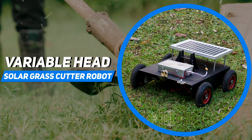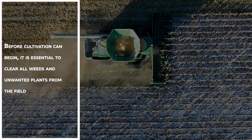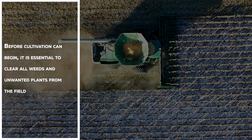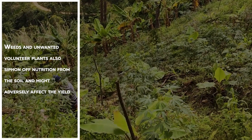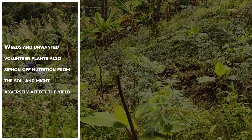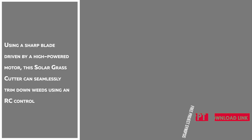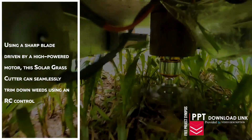Variable Head Solar Grass Cutter Robot. Before cultivation can begin, it is essential to clear all weeds and unwanted plants from the field. Weeds and unwanted plants also siphon off nutrition from the soil and might adversely affect the yield. Using a sharp blade driven by a high-powered motor, this solar grass cutter can seamlessly trim down weeds using an RC control.